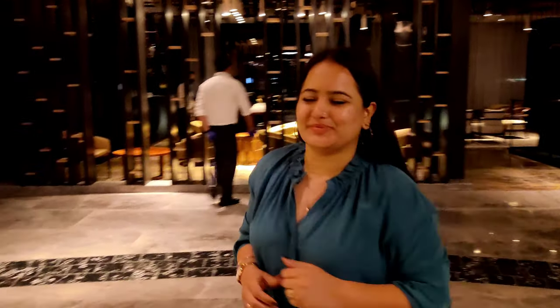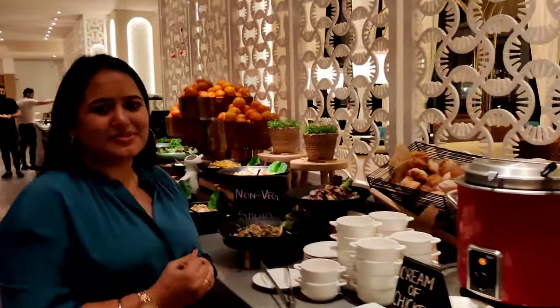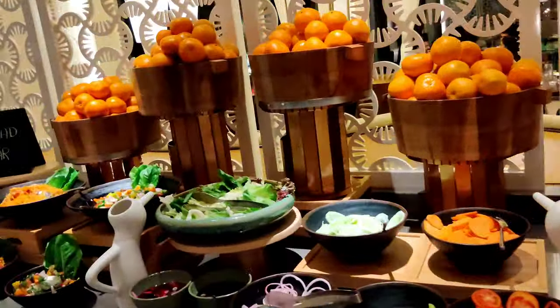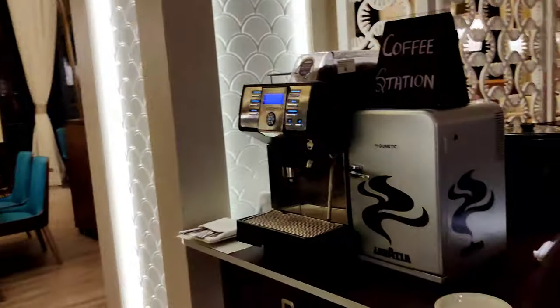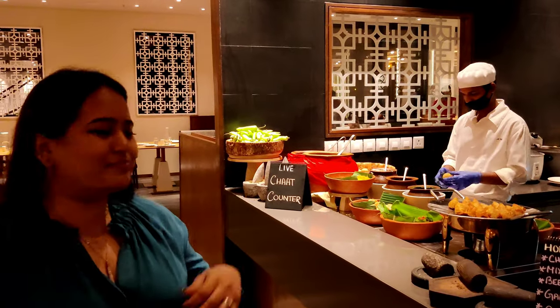We are going to dinner now. For the evening, we have soups and salads, coffee, sushi. There is a live counter, a curry, samosa, chaat, and a lot of other options.